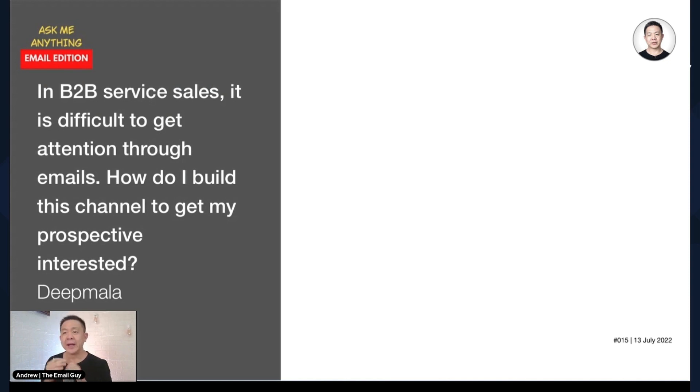Unlike B2C, where you get Gmails, Yahoo mails, and all those things — you may have several Gmail accounts or Yahoo accounts, and sometimes when you sign up for something, after five or ten minutes you probably can't remember exactly which email you used. I've got clients who reach out on one email but signed up using another, and sometimes clients say they can't remember which email they used. That happens mostly on the B2C side.